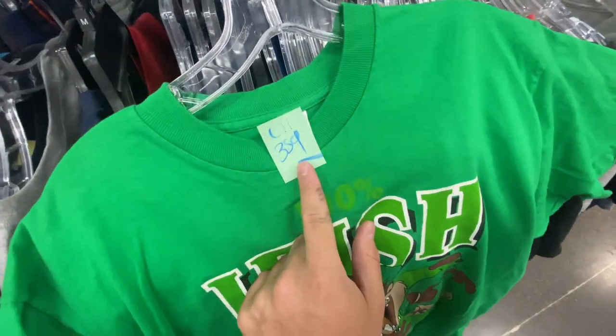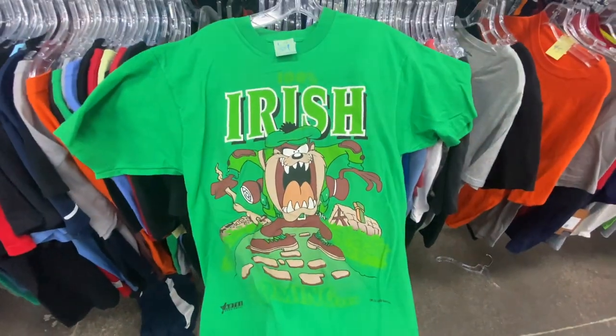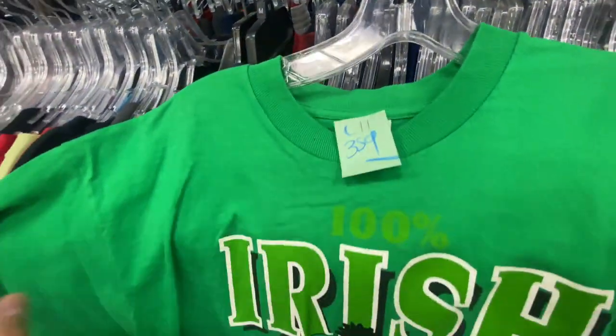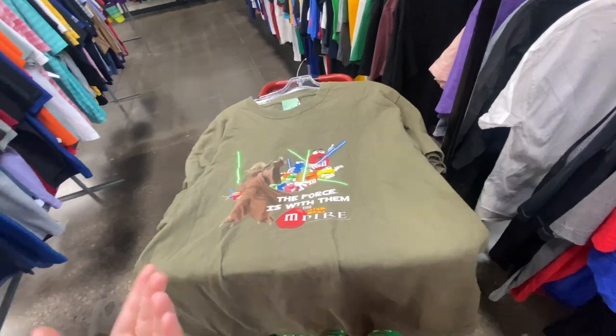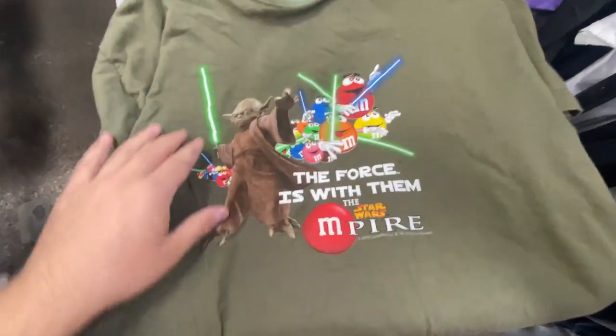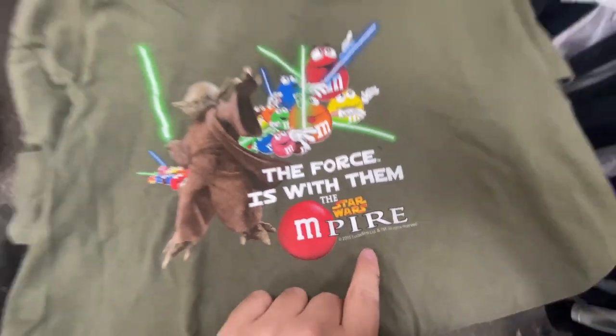Size large for $3.59 — kind of an odd price. We got the 1993 Taz 100% Irish Cummins tee on the old Fruit of the Loom tag, single stitched. And then this one I thought was just kind of cool — the M&M Star Wars tee, size XL for $2.59. You got Yoda and all the M&Ms with the lightsabers, dated 2005.